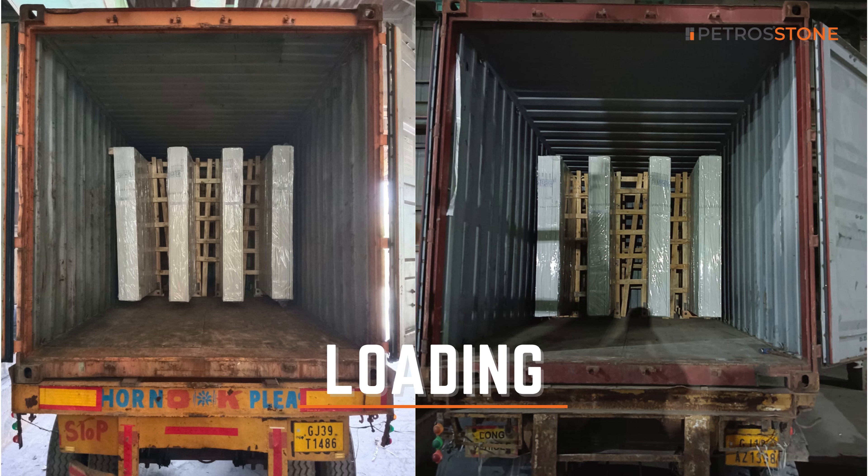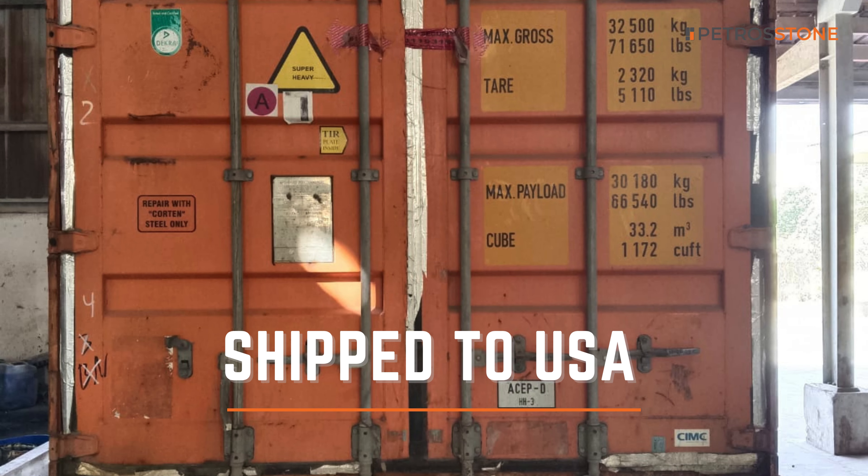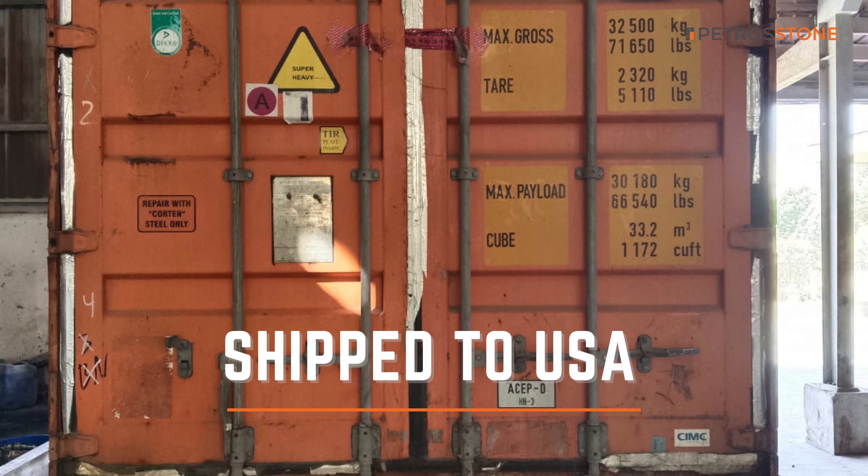Finally, our slabs are loaded onto the container, ready to set sail to the shores of the USA. From our factory to your doorstep, PetroStone is committed to delivering excellence every step of the way.